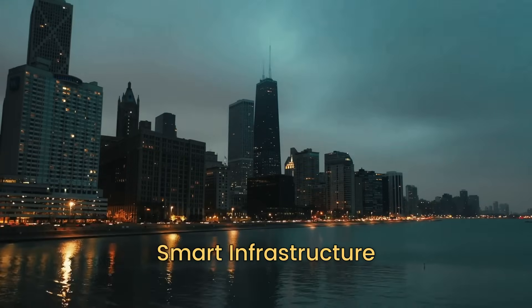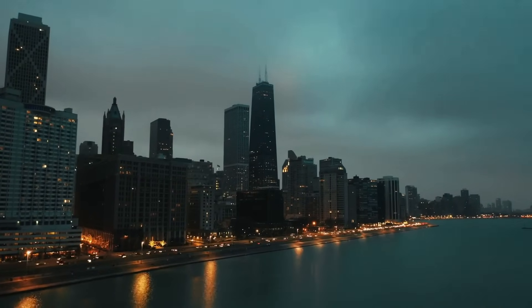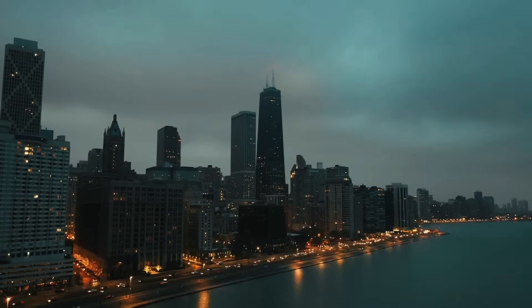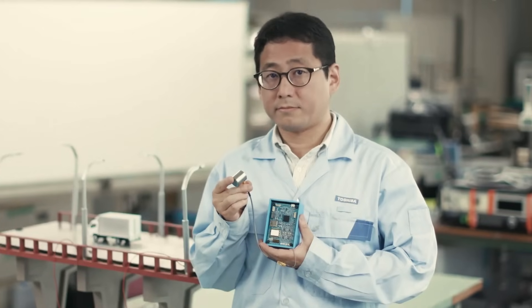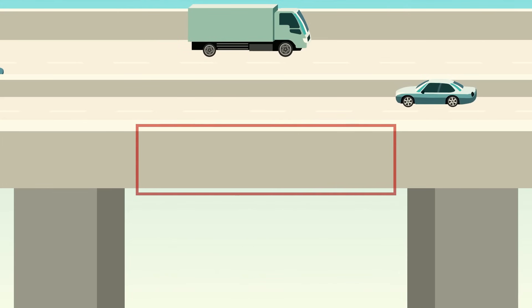Buildings that don't just stand there looking pretty, but actually talk to us, giving insights about their health and well-being. With the evolution of structural monitoring systems, our infrastructures are becoming sentient in their own right. These smart systems can sense, analyze, and predict potential structural issues long before they become apparent to the naked eye.